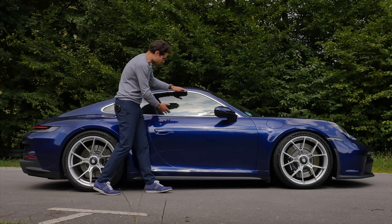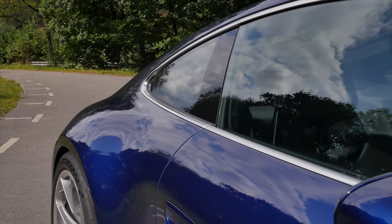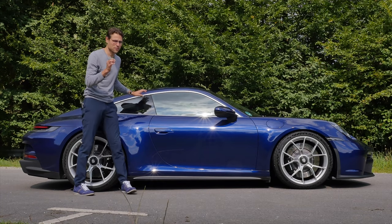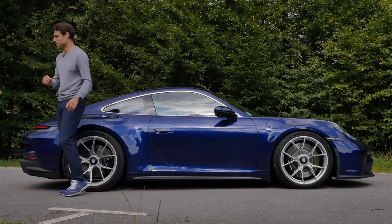Such a beautiful side profile with the 911, and the chrome contrast works very well, also here with the 911 GT3 Touring. From the side profile you could say maybe that's a normal 911, but I can tell you in the driving part this is something out of this world. Look forward to that.